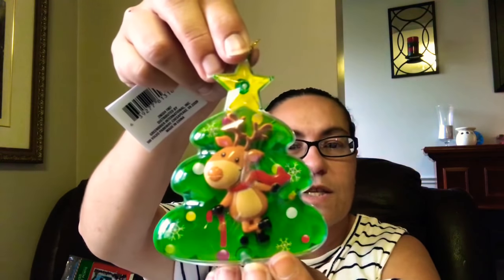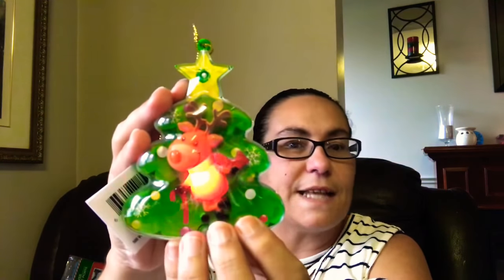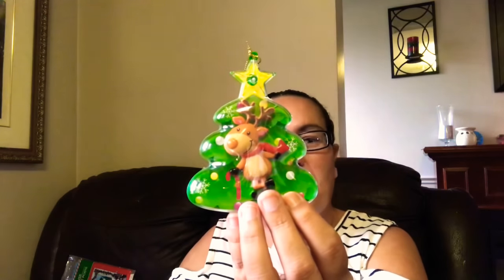Then I got this one shaped like a Christmas tree with a reindeer — this one is really, really pretty. I love the way these light up, so I was happy to come across these cute ornaments.